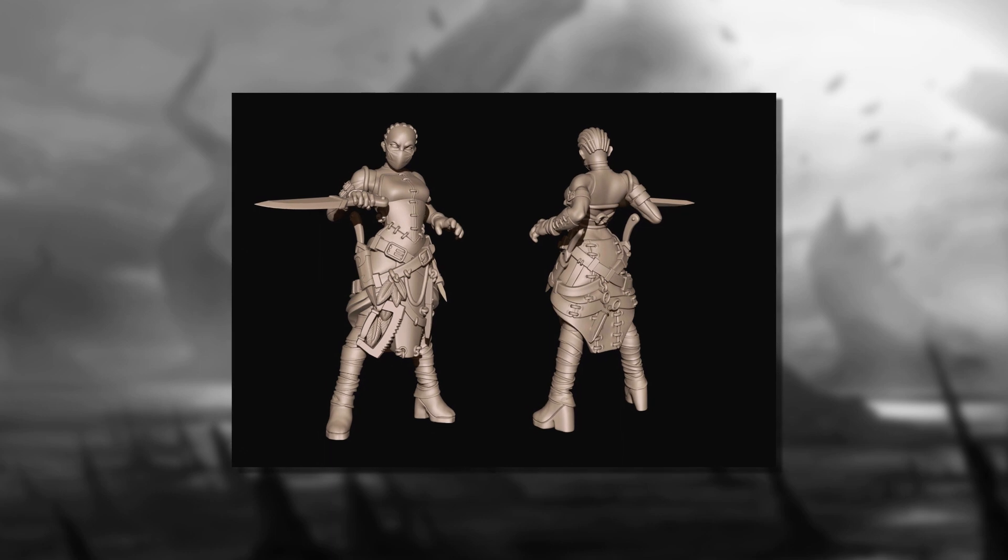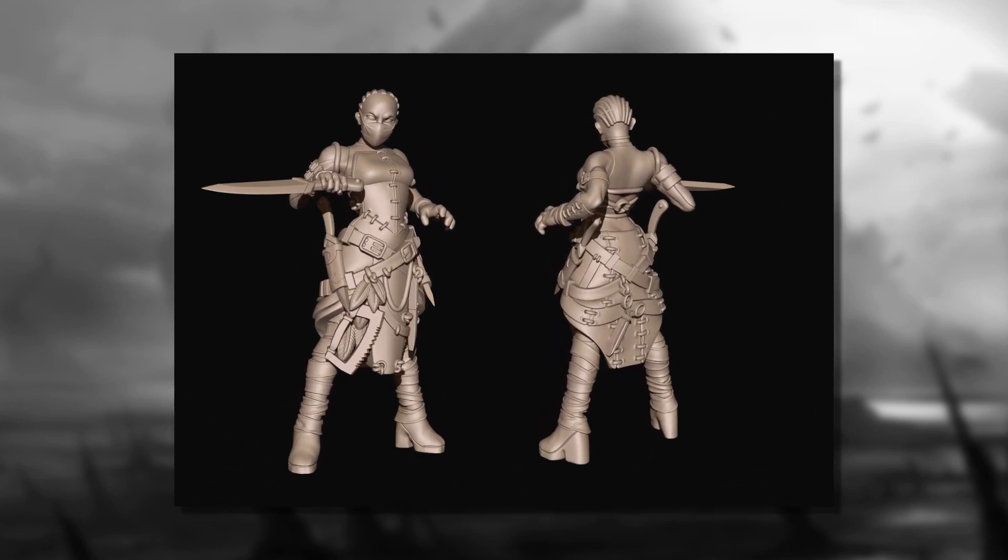Some of our more eagle-eyed viewers might have spotted this one two weeks ago, but here's this week's Teaser Tuesday. That's Scalpel from the Morticians — shall we come your way in the new year?